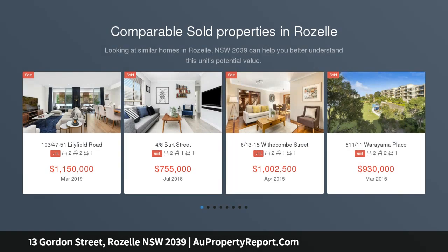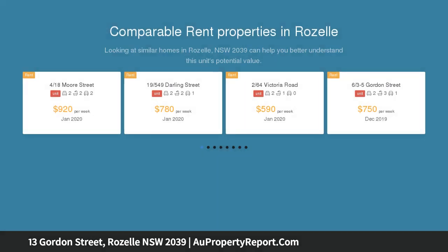Immediately impressing with its delightfully spacious interiors, this charming circa 1890s terrace home displays respectfully retained period details blended with modern touches throughout. It's just a leisurely walk to Roselle's popular dining precinct.